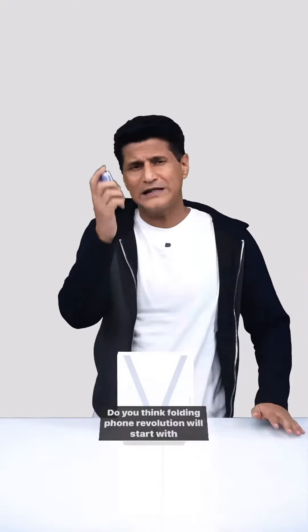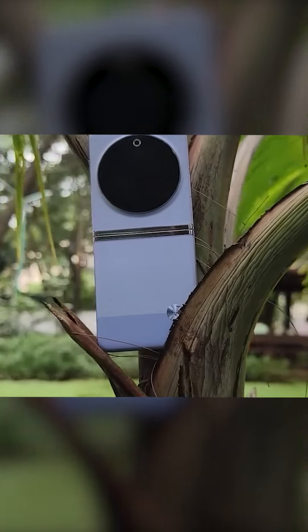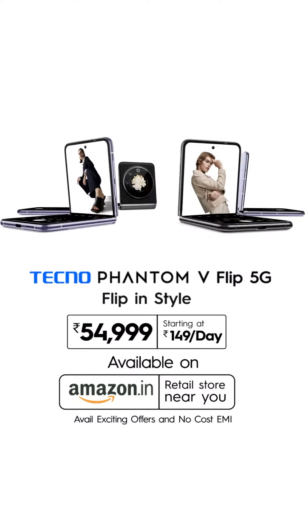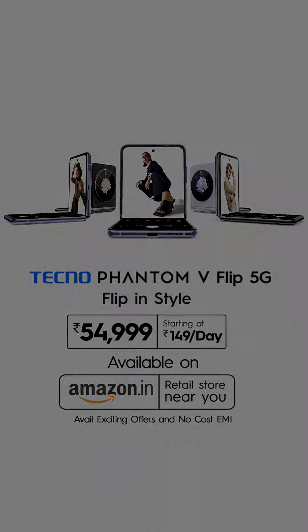I think the folding phone revolution is starting with this phone. In the future of Tecno, I see something interesting — innovative phones launching. Always keep smiling. Tecno: stop at nothing.